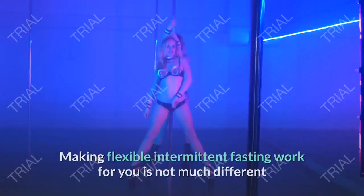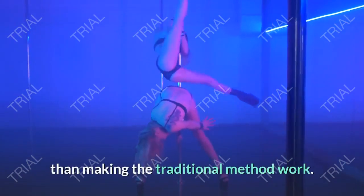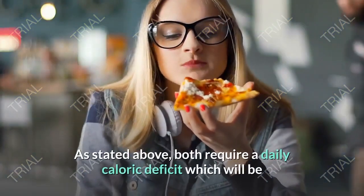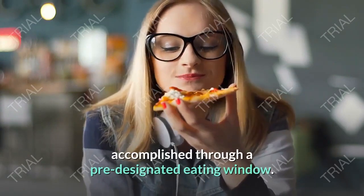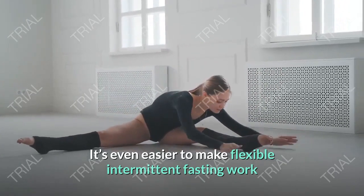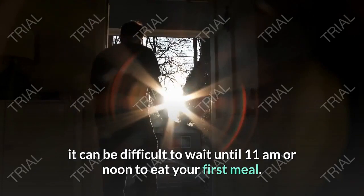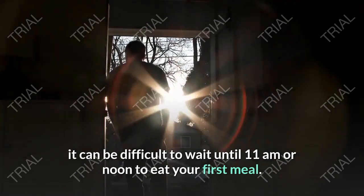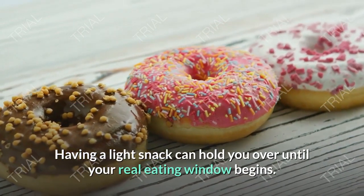Making flexible intermittent fasting work for you is not much different than making the traditional method work. Both require a daily caloric deficit, which will be accomplished through a pre-designated eating window. It's even easier to make flexible intermittent fasting work because you can adapt it to fit your busy schedule. For instance, if you work early in the morning, it can be difficult to wait until 11 a.m. or noon to eat your first meal — having a light snack can hold you over until your real eating window begins.